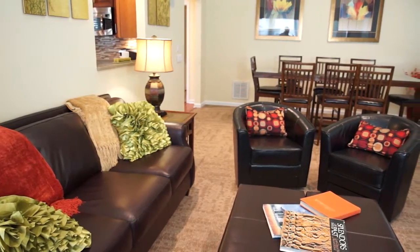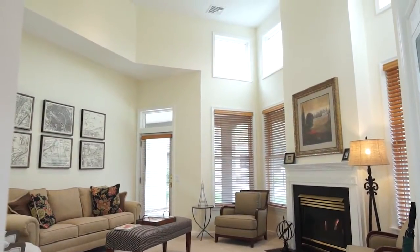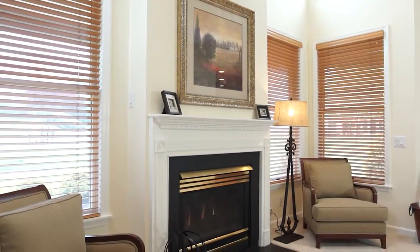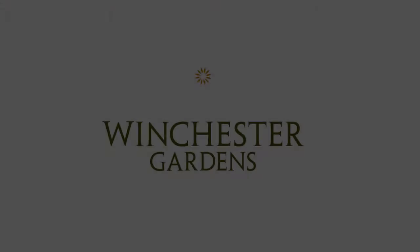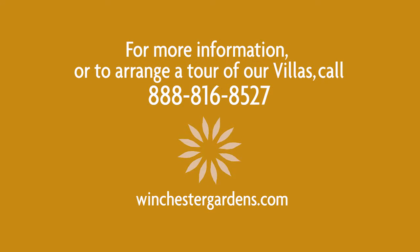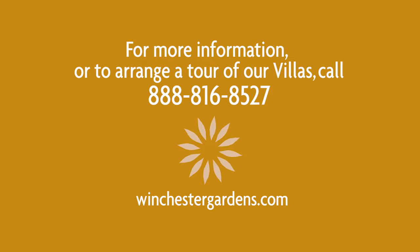Are you ready to embrace the freedom of full-service senior living in a setting that offers the spacious privacy of a home? If so, a Winchester Gardens villa home is an exciting choice. Come for a visit and experience villa living for yourself.